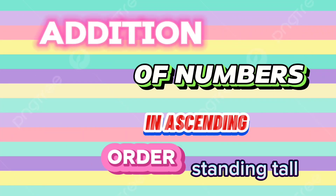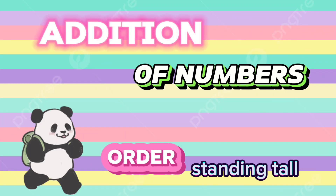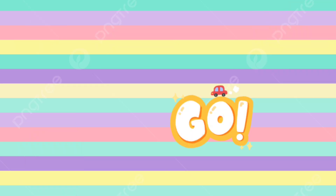Hi kids! Let's learn addition of numbers in ascending order, standing tall. Let's go!